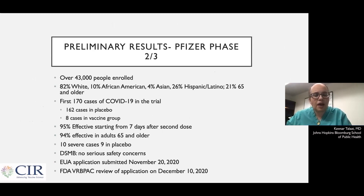The efficacy results for the Pfizer vaccine were beyond what we even could have hoped. There were over 43,000 people enrolled. They tried to make these studies representative of America. 10% of the people enrolled were African American, 4% were Asian, 26% were Hispanic or Latino, and 21% were over the age of 65.